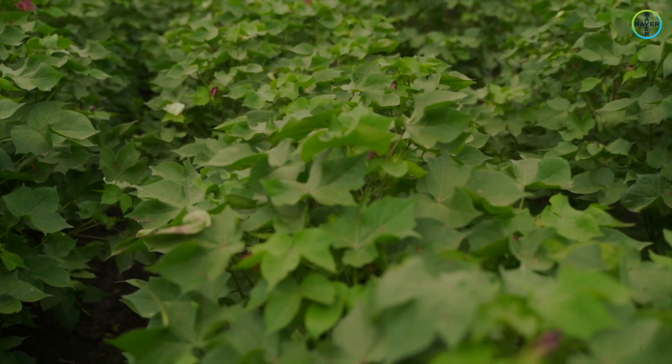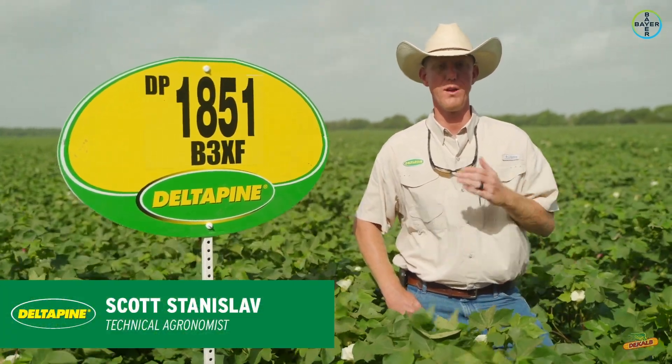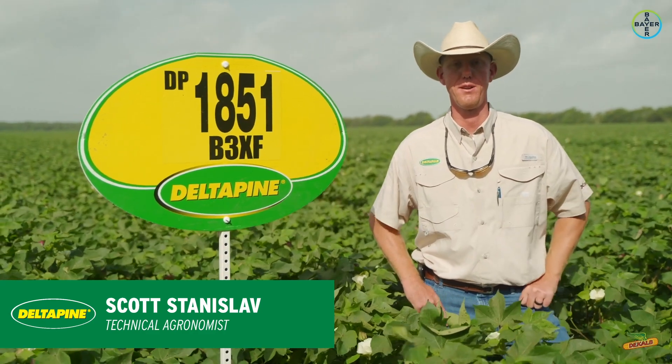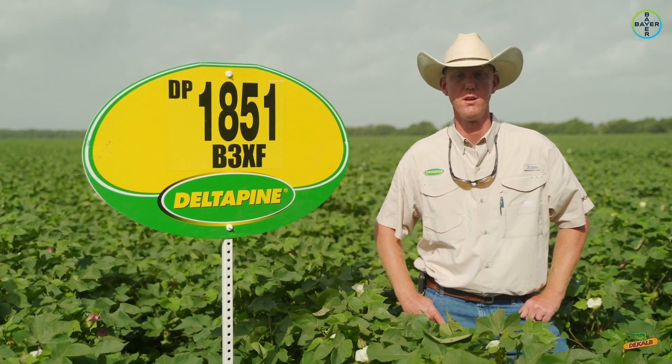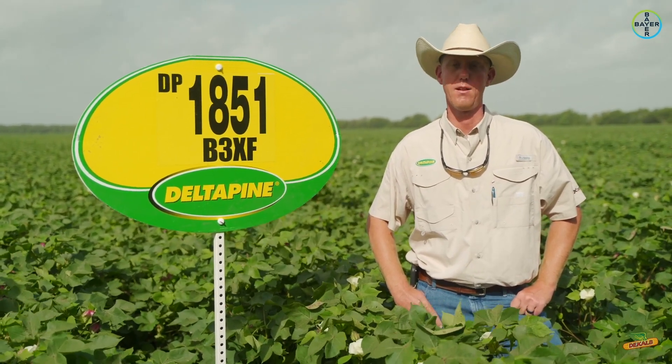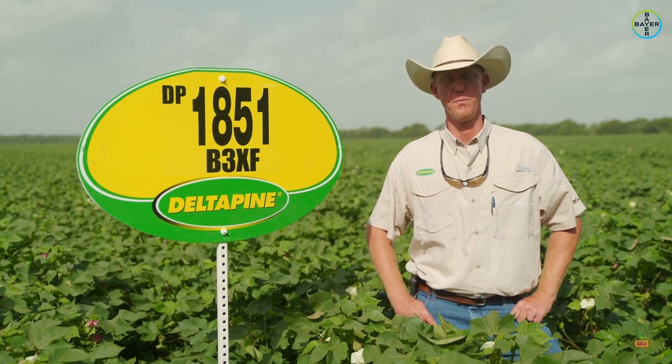Delta Pine 1851 B3XF was kind of in the same boat as the one we just previously talked about — Delta Pine 1840 — that was more pegged as a southeastern U.S. variety that they plant a lot on dryland.